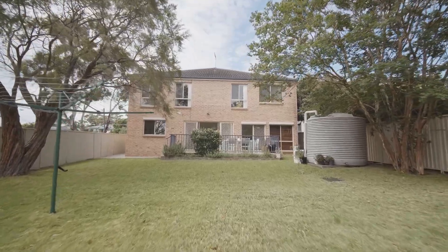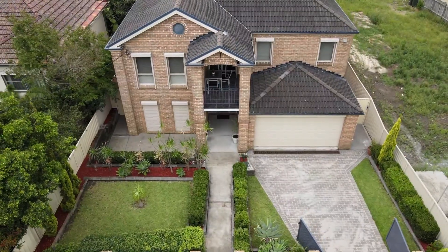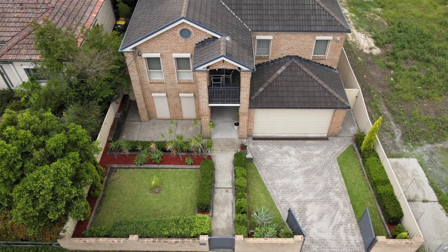Isn't this just an absolutely cracking backyard? It's absolutely massive — almost 700 square meters of land. You've got a direct north-facing aspect off the rear, plenty of sunlight and a fantastic family space.